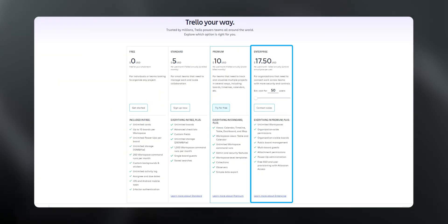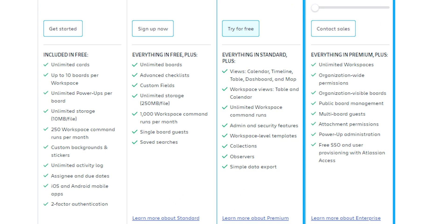Trello also has an Enterprise plan. If you have a big team with different needs, with Enterprise you will unleash the full dynamic features of Trello. Whether you are a solo go-getter or a mid-sized team, Trello has a plan that matches your needs. The best part is you can always start with the free plan and upgrade whenever you are ready to level up your productivity.